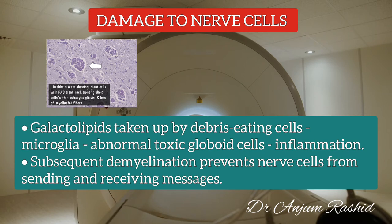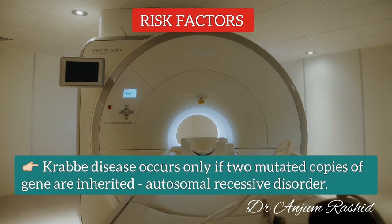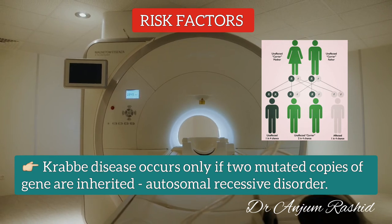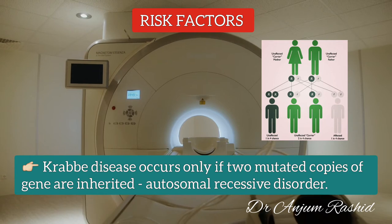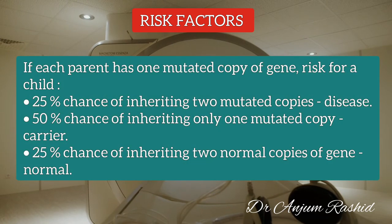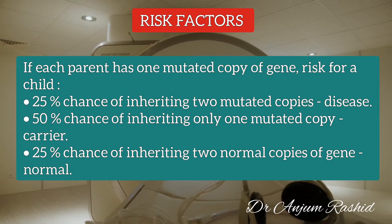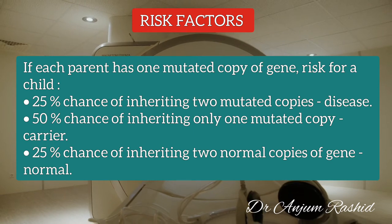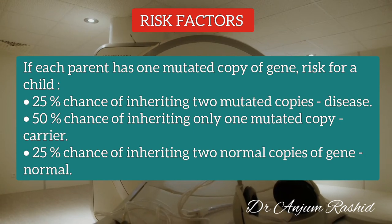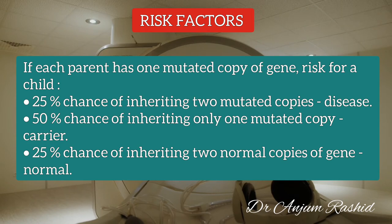The subsequent loss of myelin — demyelination — prevents nerve cells from sending and receiving messages. Regarding risk factors, the gene mutation associated with Krabbe Disease only causes the disease if two mutated copies are inherited, making it an autosomal recessive disorder. If each parent has one mutated copy, a child has a 25% chance of inheriting two mutated copies and developing the disease, a 50% chance of being a carrier, and a 25% chance of inheriting two normal copies.